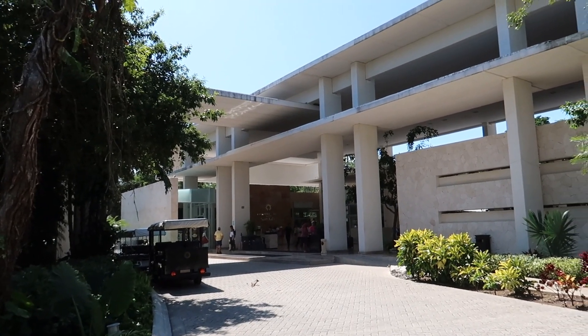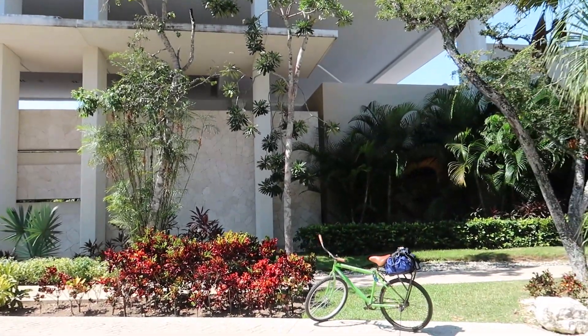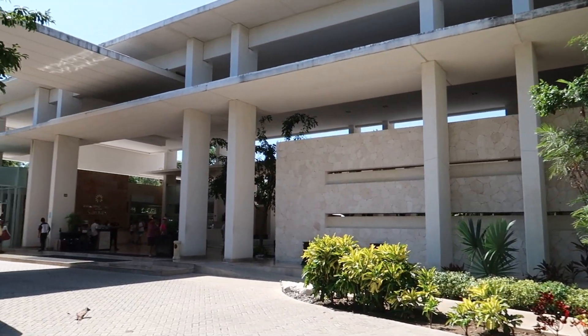So without further ado, let's head inside. We also want to thank Bahia Principe for hosting us on this trip.